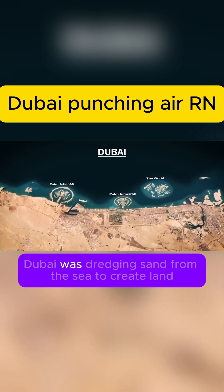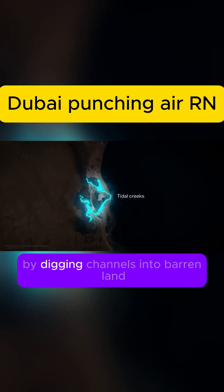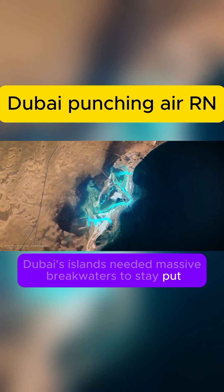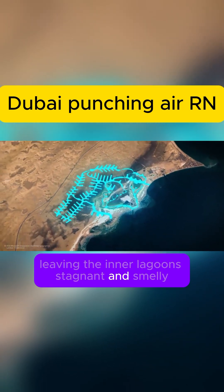But here's a twist. Dubai was dredging sand from the sea to create land, while Kuwait did the opposite — they brought the sea into the desert by digging channels into barren land. Dubai's islands needed massive breakwaters to stay put, but those walls stopped water from flowing, leaving the inner lagoons stagnant and smelly.